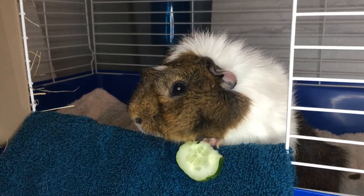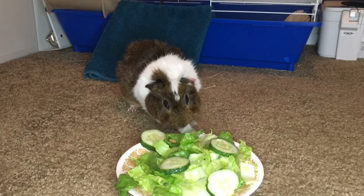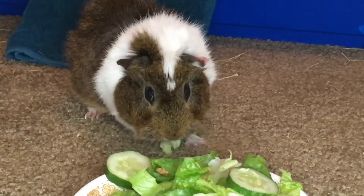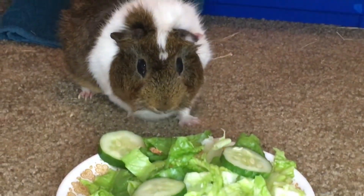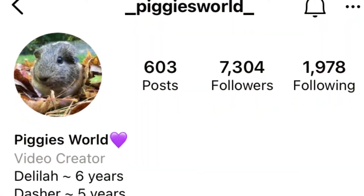Stuart will already be in his cage because he knows when it's bedtime. I hope you all enjoyed this video. Make sure to like this video and also subscribe, just to show me some love. Remember to go subscribe and follow Piggy's World on social media. All the links are down below. Feel free to comment what you feed your guinea pigs — I will make sure to reply to your comments and also give you any suggestions.